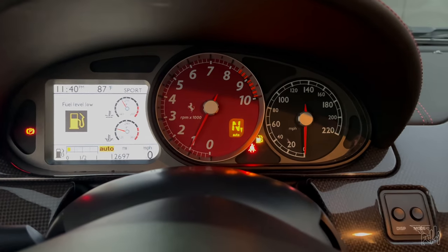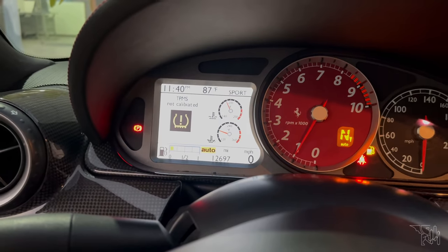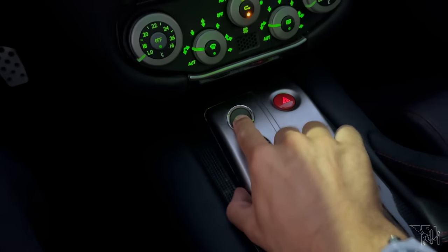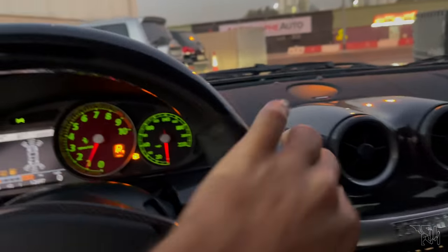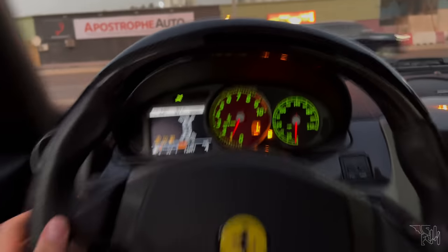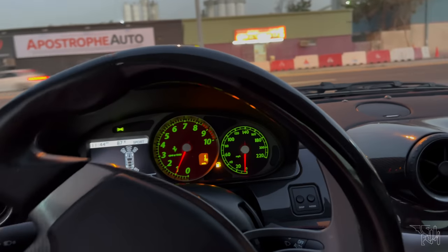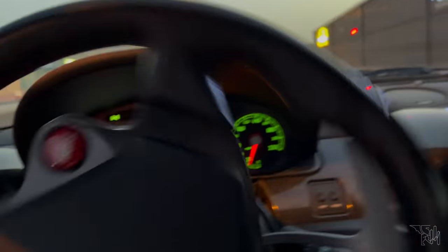It says lamp failure — that's not too bad. Some tire pressure calibration. Going to reverse, first gear, and seems like we are off in our cheapest V12 Ferrari. It's drivable, it's driving. Feels good though — it's a Ferrari.